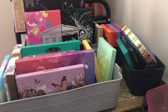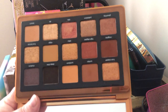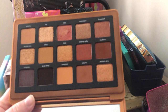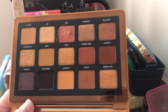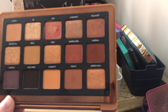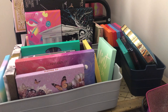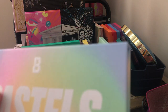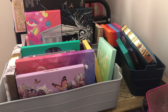Next is the Natasha Denona Bronze palette — this was the first neutral palette I ever bought because it was the first that really appealed to me, with those orangey, coppery, bronzy colors. I'm going to keep this because I really like it. It's a great palette for an everyday neutral eye look; it even has some reddish bronzy tones that I really like. I love my Natasha Denona palettes.